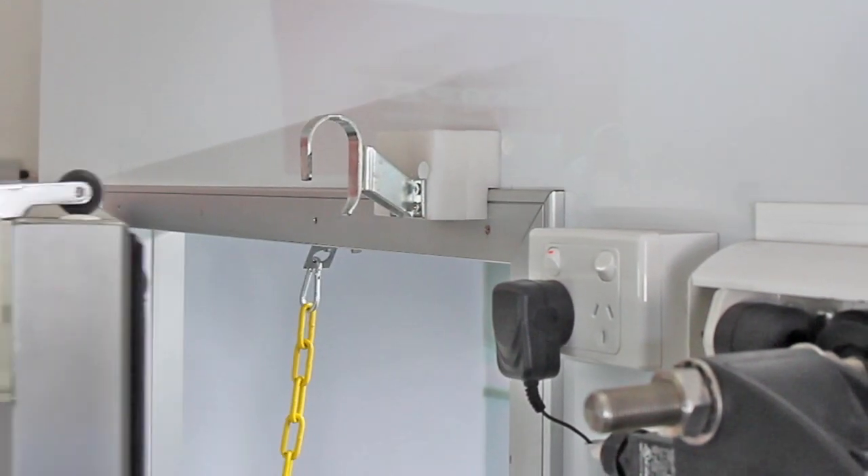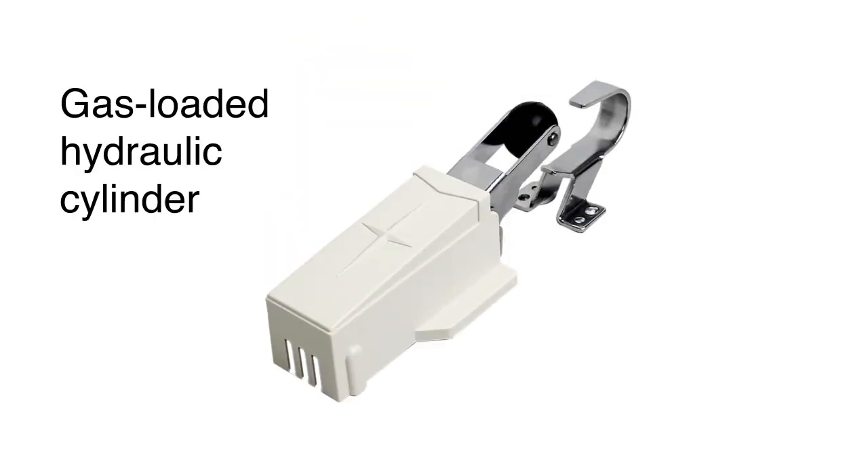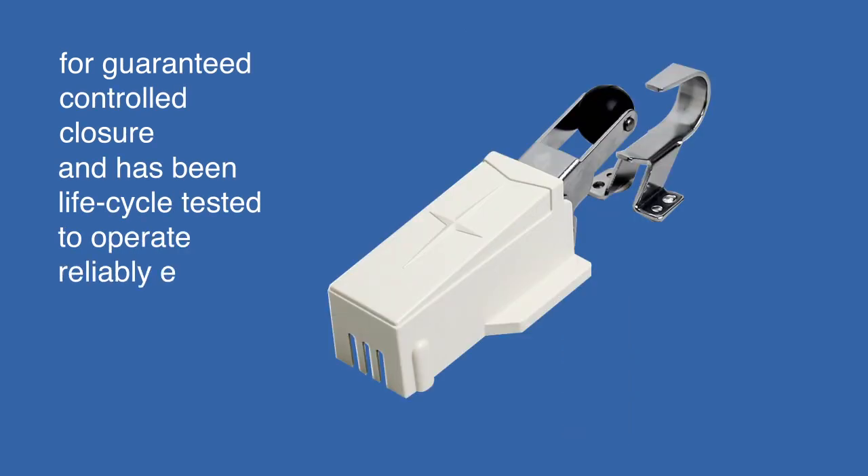It also recloses a door that has opened as a result of temperature pressure build up. It has a powerful gas-loaded hydraulic cylinder for guaranteed controlled closure, and has been life cycle tested to operate reliably even after half a million closures.